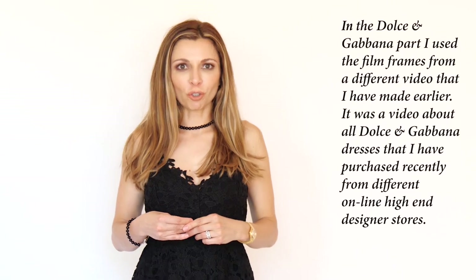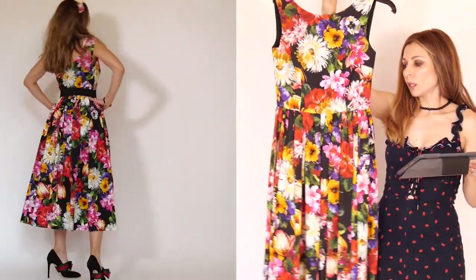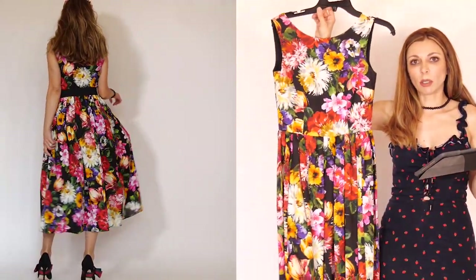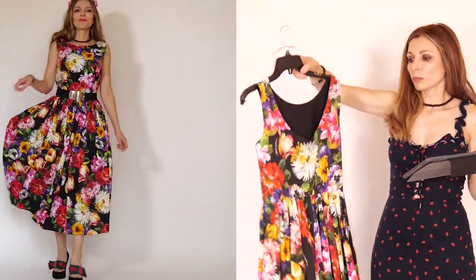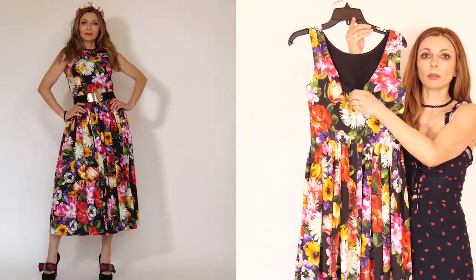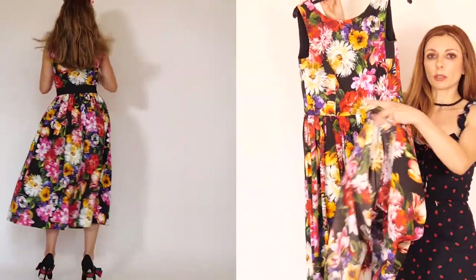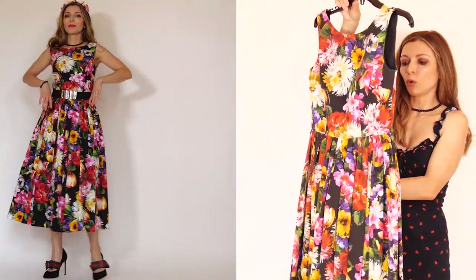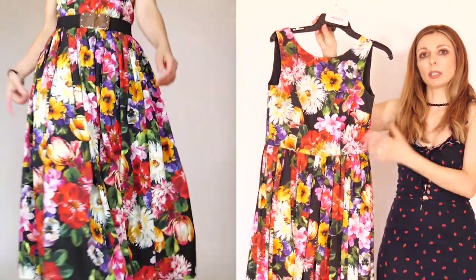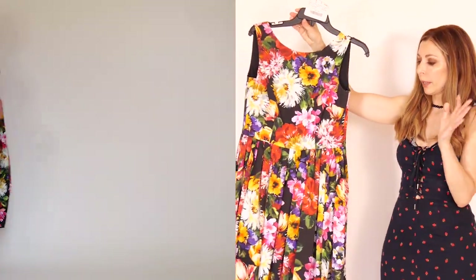Moving on to the Nordstrom designer sale. I'm going to show you three dresses by Dolce & Gabbana. Starting with the Floral Print A-Line Midi Dress — it's decorated with realistic garden flowers and is 100% cotton. It has a hidden back closure and is sleeveless. The top part of the dress is lined but the bottom is just one layer of fabric. For a summer dress, I personally have no issues with that, especially since it has a puffy design.